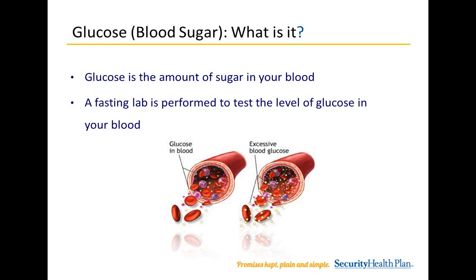Glucose, or blood sugar — what is it? Glucose is the amount of sugar in your blood. A fasting lab is performed to screen for prediabetes and diabetes. Blood tests are used to diagnose diabetes and prediabetes because early in the disease, type 2 diabetes may have no symptoms. A fasting glucose value is when your blood is tested after at least 9 hours after eating, and can be affected by various things such as food, medications, illness, physical condition, stress, and strenuous exercise.